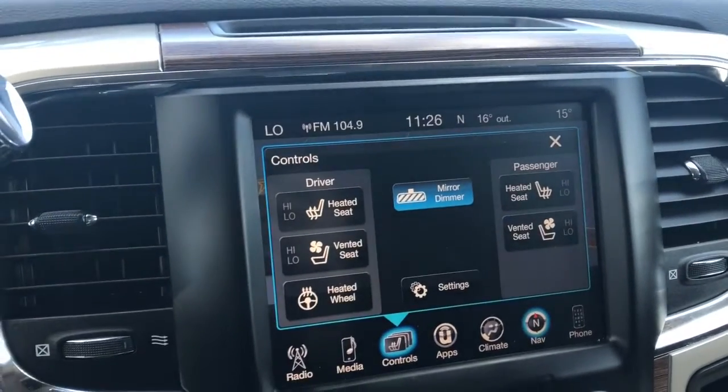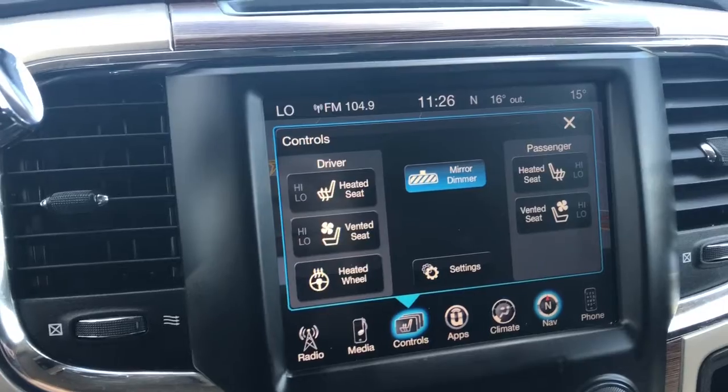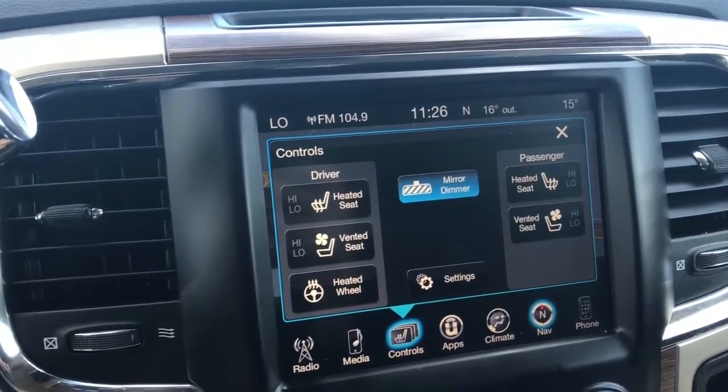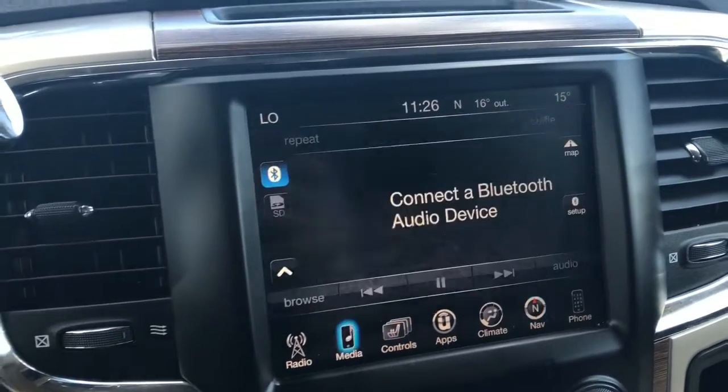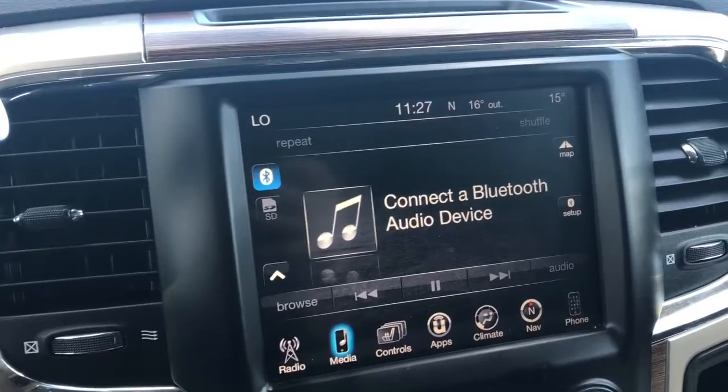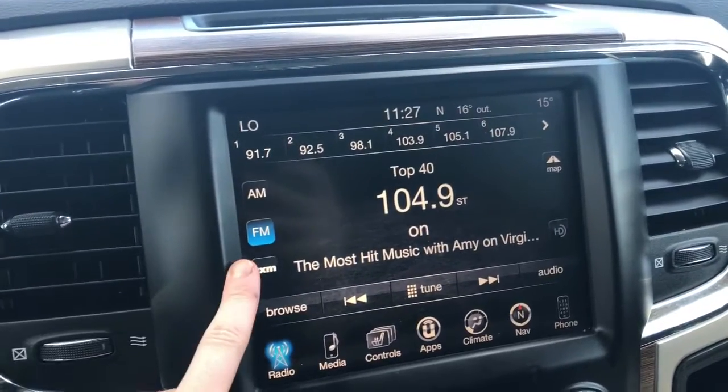The front seats are heated and ventilated with two preset temperature settings, as well as it comes with a heated leather steering wheel. You can connect your phone via Bluetooth or aux cord. It also does come equipped with SiriusXM if you need it.